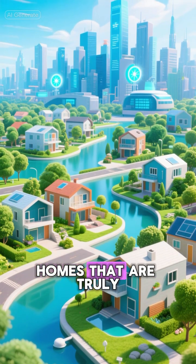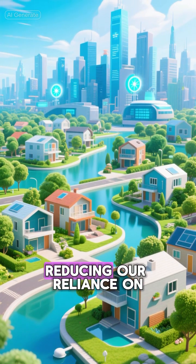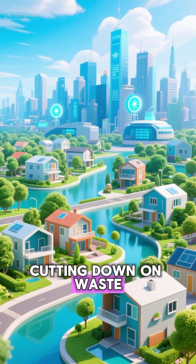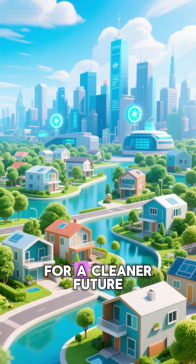Think of the possibilities. Homes that are truly energy independent, reducing our reliance on traditional power grids, cutting down on waste, and paving the way for a cleaner future.